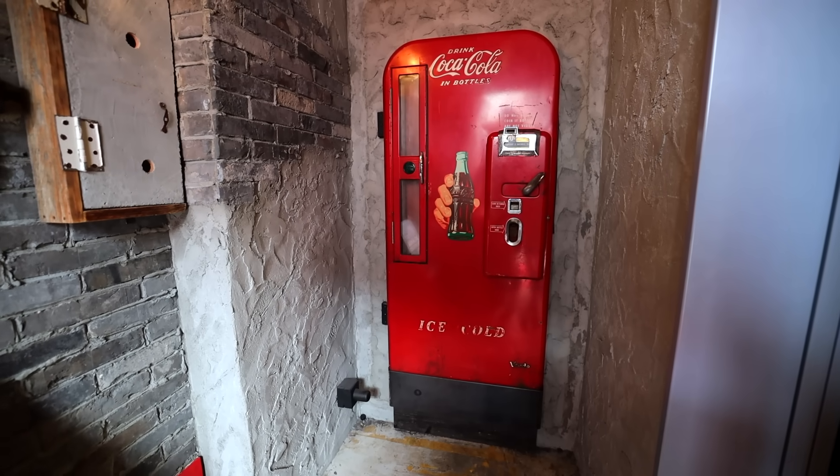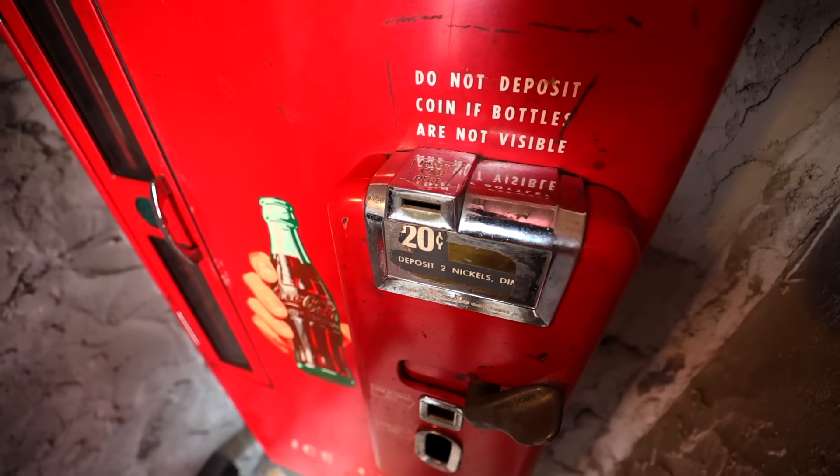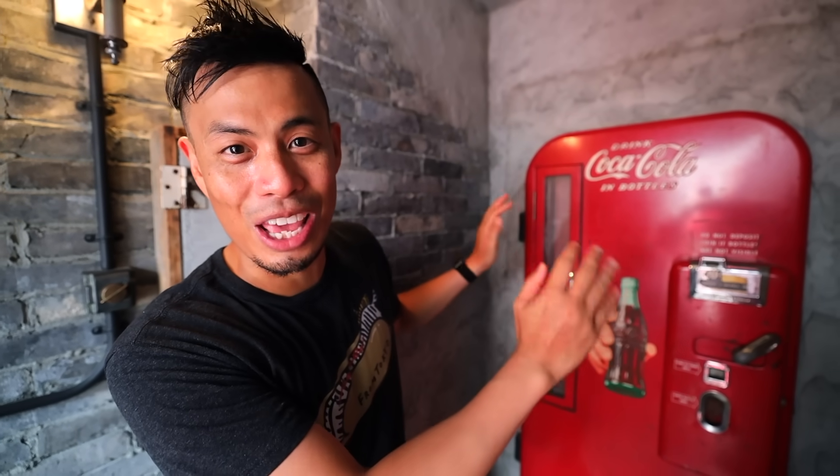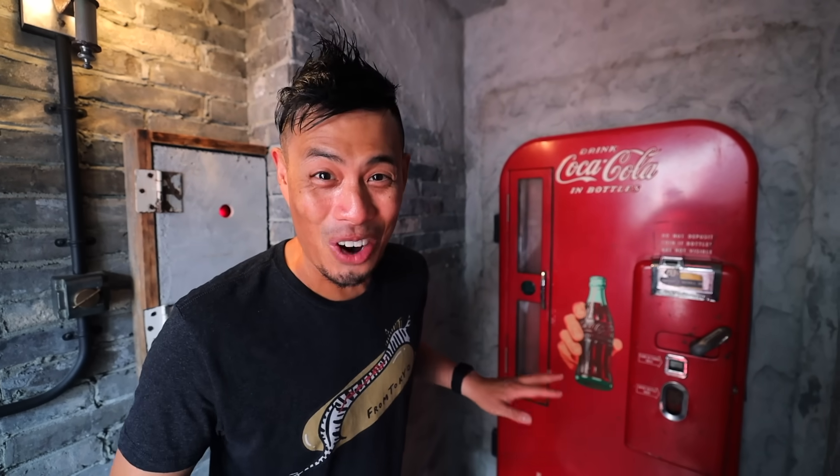Look behind me - we have an old school Coca-Cola vending machine. You can see that it literally looks like it's just a vending machine in the wall. But watch this.